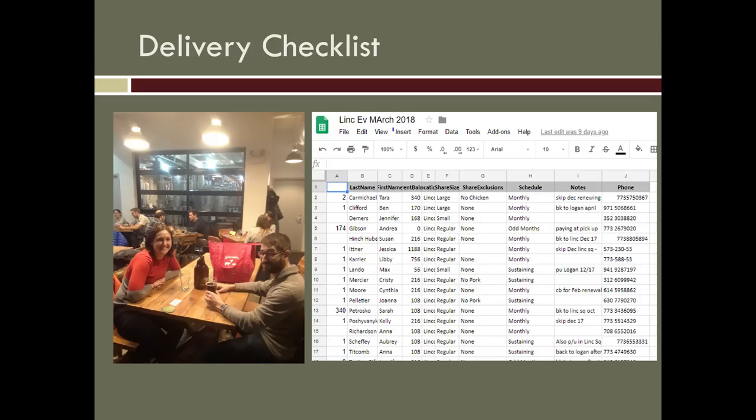The other tool I use is Google Docs, for my delivery checklist. In my database I run a report — this is what I need for today's delivery to Beguile Brewery. These are the people picking up, the sizes I need, the specials and whatever. I'll copy that over into a Google Doc.